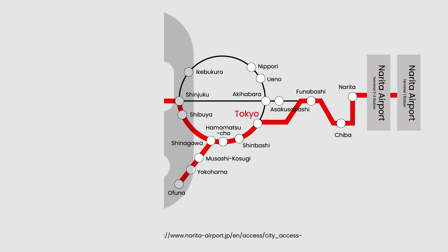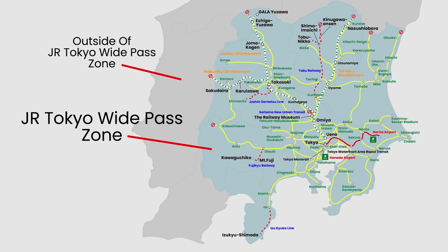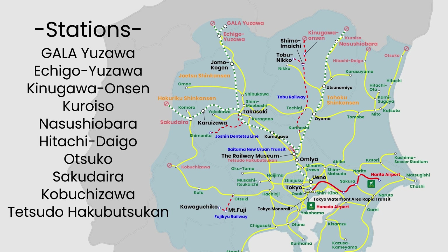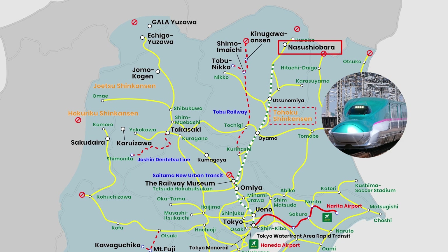Not all JR East lines and stations are covered by the pass. From the map, take note of the last stations covered for the JR East lines — beyond those stations, you need to pay additional fares. Not all Shinkansen lines are covered either. For the Tohoku Shinkansen, Nasu-Shiobara station will be the last station covered.